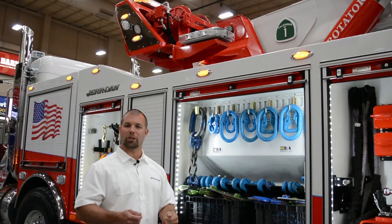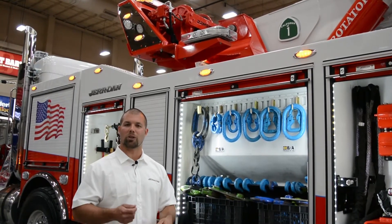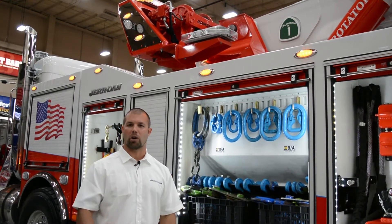Coupled with the synthetic rope, the Ramsey Hercules 50 winch provides a faster, lighter, and stronger winch option to the marketplace.